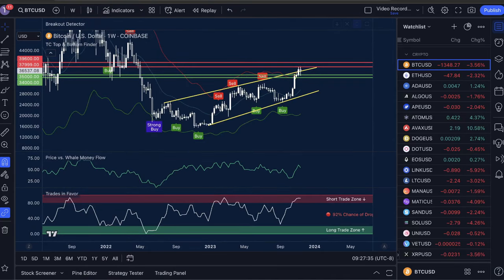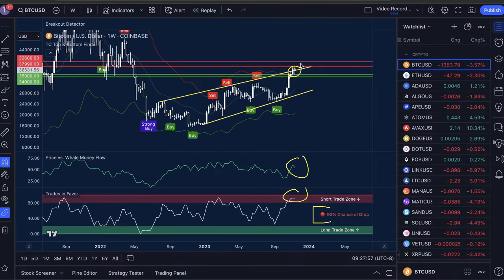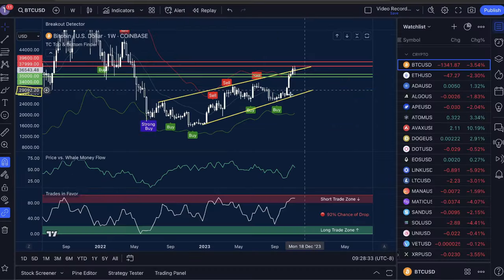Lastly, I want to take you to the one-week time frame. As signals on the daily are invalidated, we need to pay close attention to the weekly. You can see sell signal move down, sell signal move down, sell signal move down with corresponding buy signals. Price versus whale money flow is high, trades in favor is high with a 92% chance of a drop. As we retest the structure — now support but was once resistance — if we receive a sell signal, this may result in much more significant moves to the downside. There is a possibility of a drop down to $29,092 to bounce off structure support, as we've seen happen multiple times after receiving sell signals at the top of this channel pattern. My primary targets are still between $34,000 and $35,000.